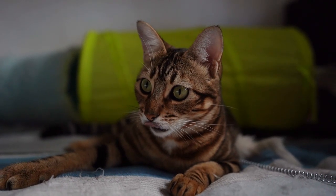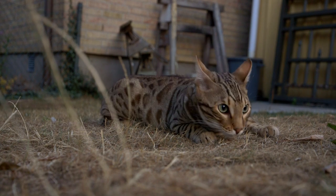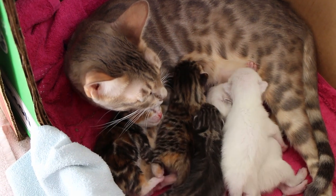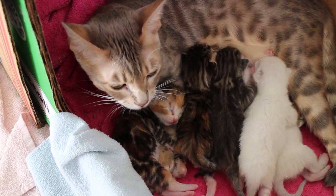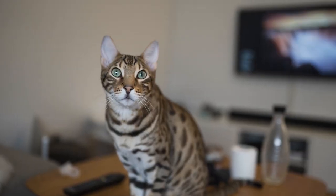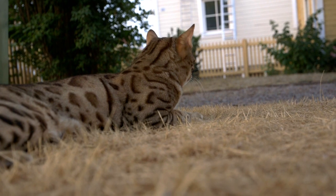These cats also shed much less than other breeds, making them an excellent choice for people with allergies. However, they require a special diet rich in protein to maintain their luxurious coat and muscle tone. It would be best to consult with a veterinarian to determine the best diet for your Bengal cat. Overall, grooming a Bengal cat is not an arduous task, but it is essential to keep them healthy and happy. With proper care, they can live a happy life of up to 16 years. If you're considering adopting one of these wild and stunning cats, make sure you're prepared to commit to their grooming needs.